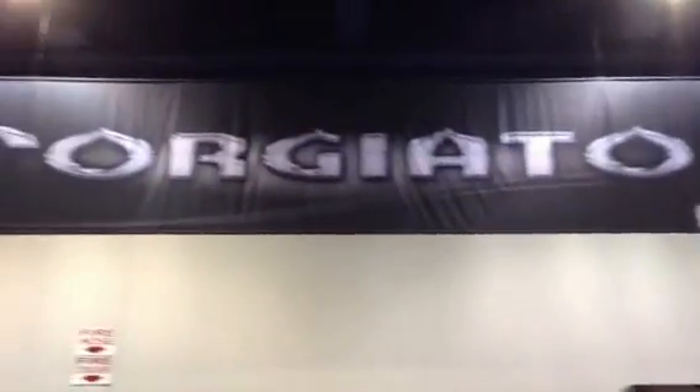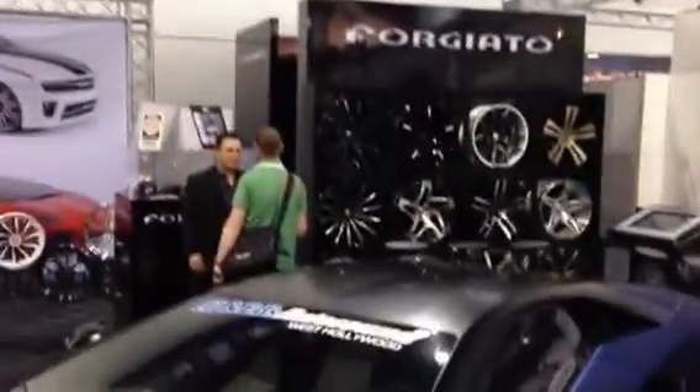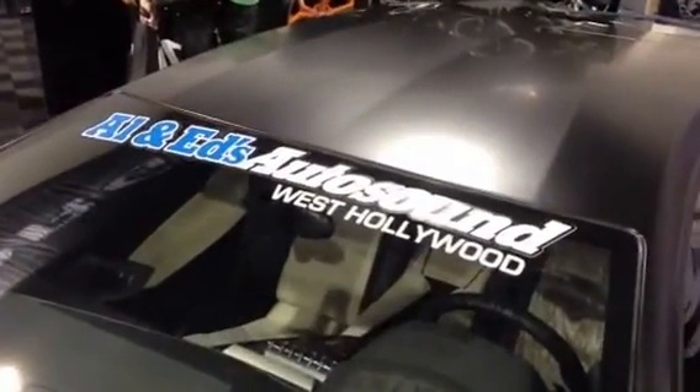Here you are, 4G Auto booth at SEMA, long awaited. Allen Edds West Hollywood does it again.